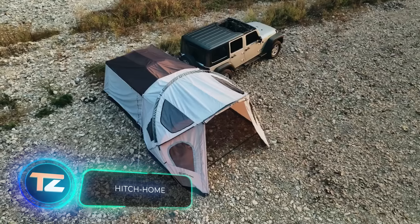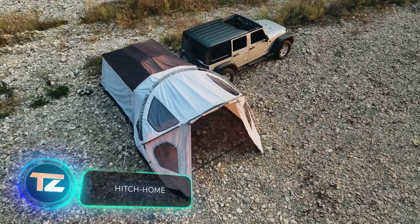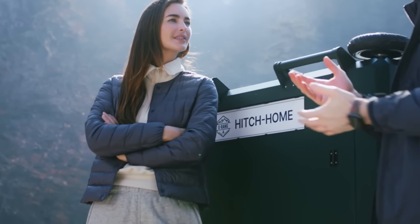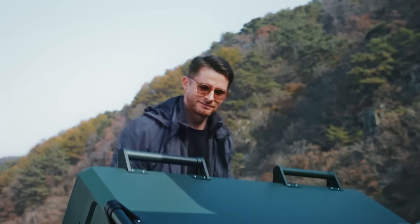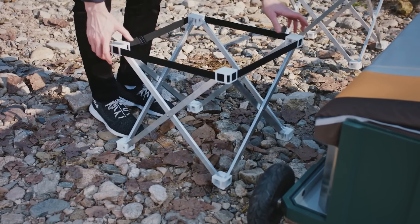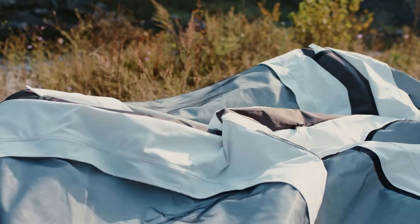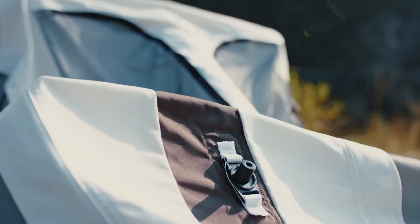Meet Hitch Home, the world's first inflatable structure tent that attaches to your car. A box resembling a garbage can lets you ditch the trailer and reveals a comfy three-person tent. They say it offers 22% more space than similar roof tents.